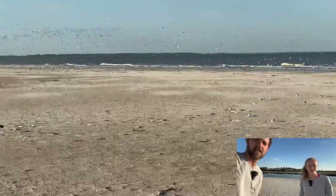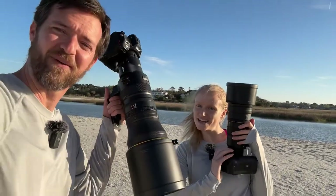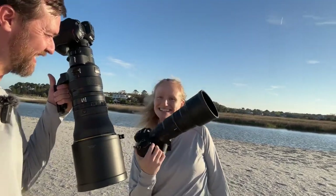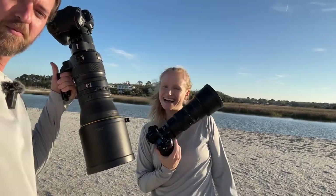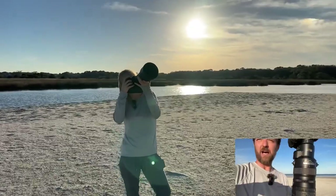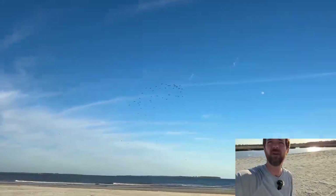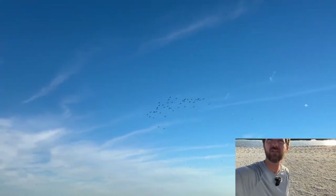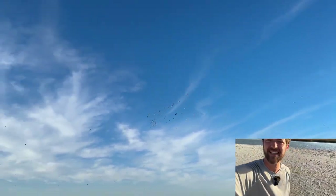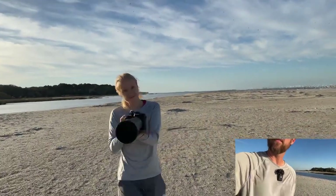We should mention we both have 400mm lenses — mine's a little baby compared to hers. Hers is nice and convenient and light. I've got the 400 f4.5 and you've got the 400 f2.8. Found some godwits behind you! Nice — a whole flock of godwits overhead, probably like 30.